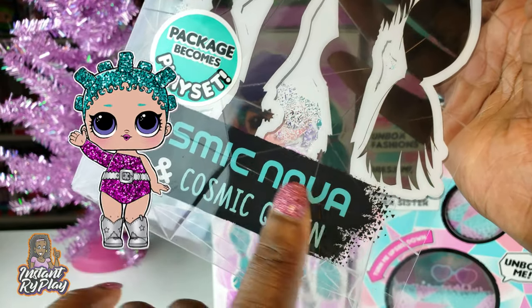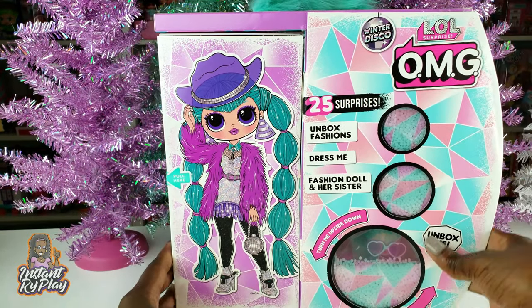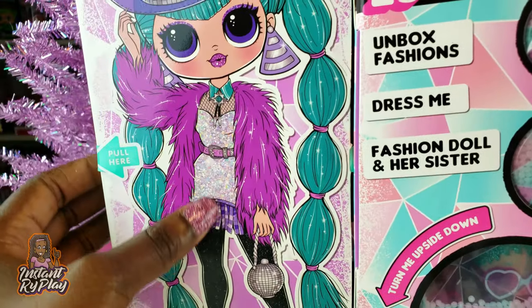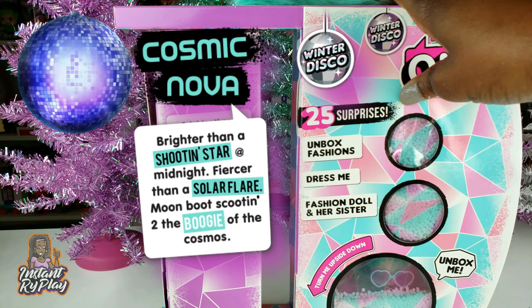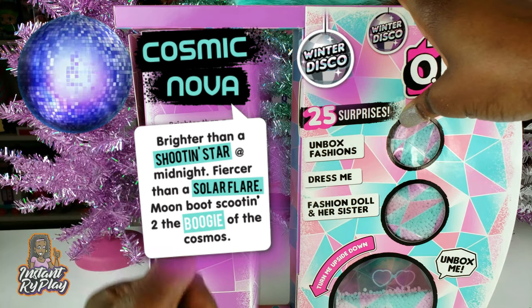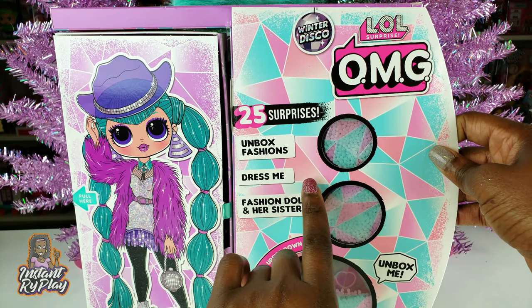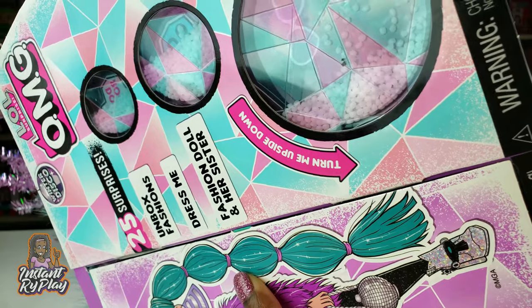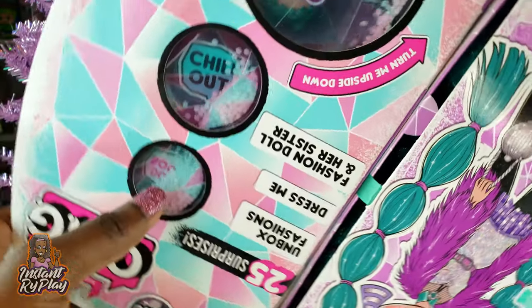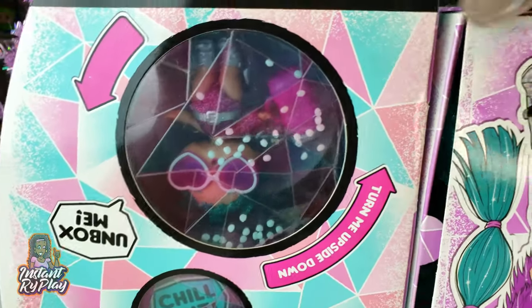Keep in mind, this package includes a playset, which is cool — we get the doll and we get her little sister Cosmic Queen, so Cosmic Nova and Cosmic Queen. Look at her, guys, this looks so cool, her outfit with all the sparkly stuff. It says 'brighter than a shooting star at midnight, fiercer than a solar flare, moon bootin scootin to the boogie of the cosmos' — so we have a little galactic cowgirl inside, and it's got 25 surprises!